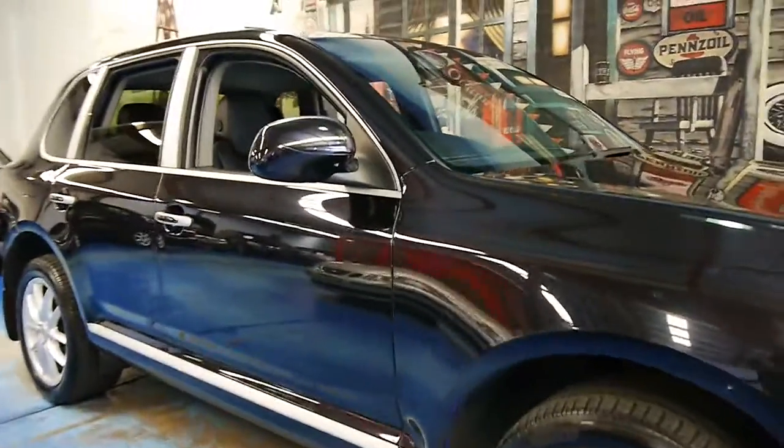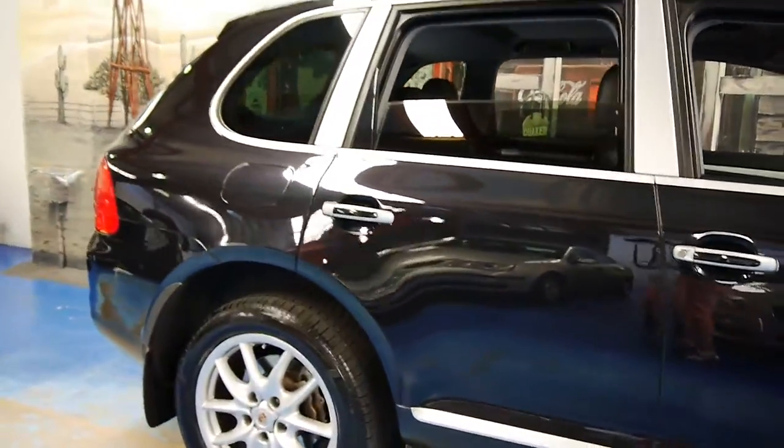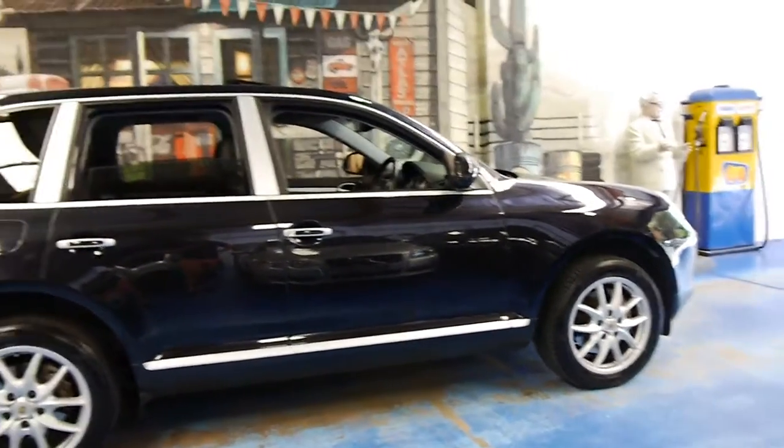Here we have a 2005 Porsche Cayenne S. It's dark metallic blue in colour and it's absolutely gorgeous.